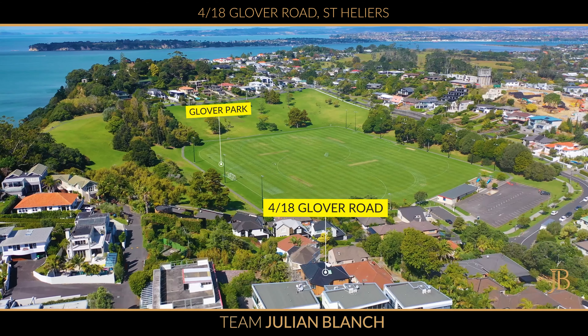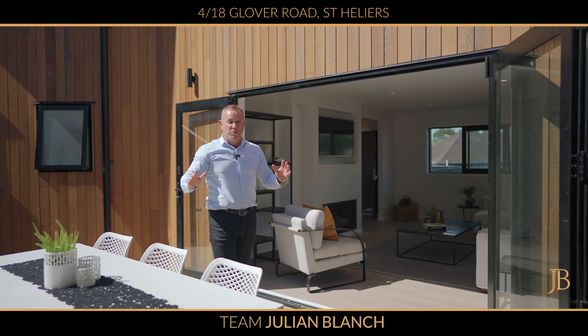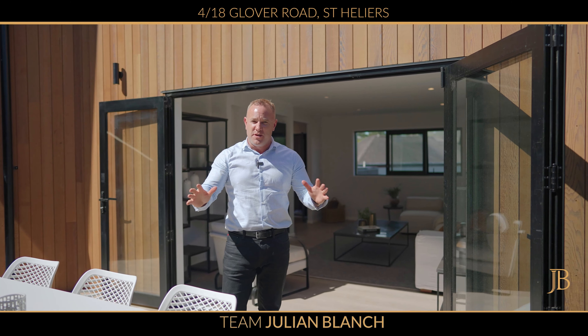Just a stone's throw from Glover Park, a short stroll to the beach — this property will go fast. See you at the open homes.